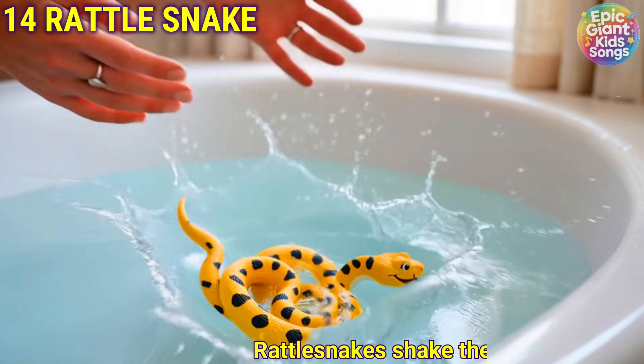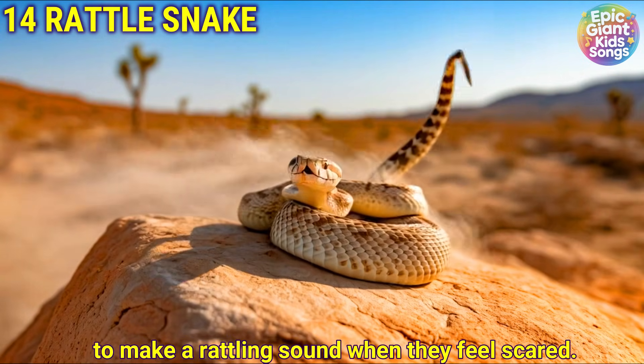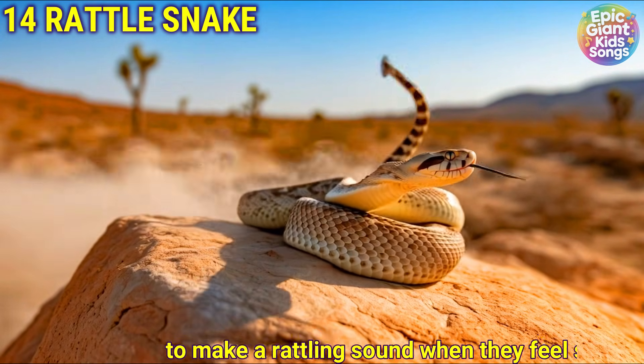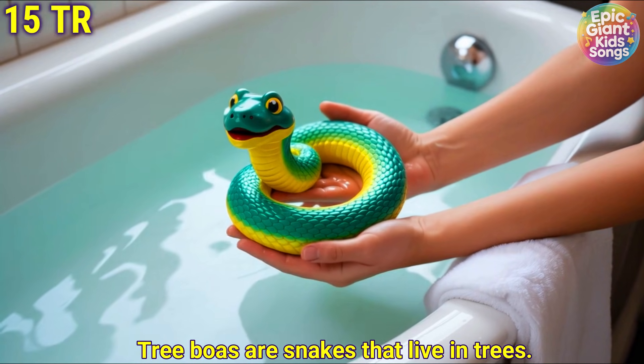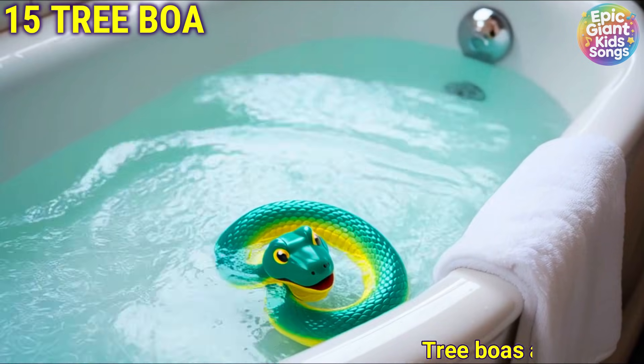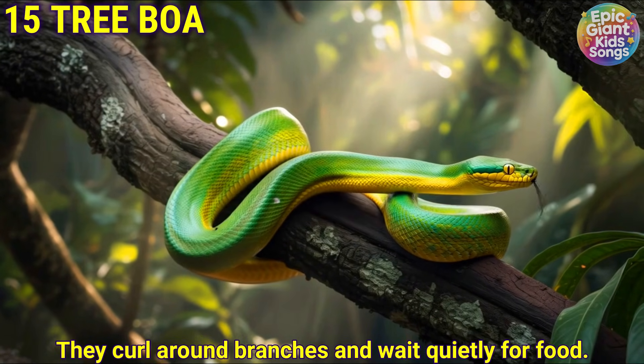Rattlesnake. Rattlesnakes shake their tails to make a rattling sound when they feel scared. Tree boa. Tree boas are snakes that live in trees. They curl around branches and wait quietly for food.